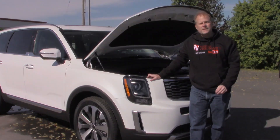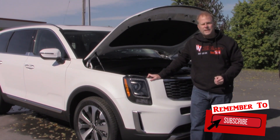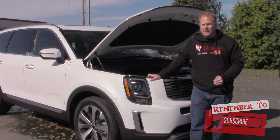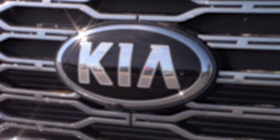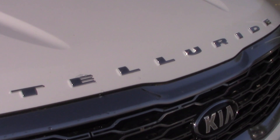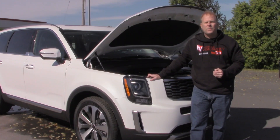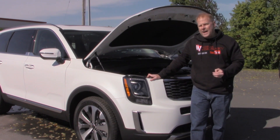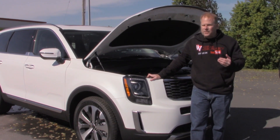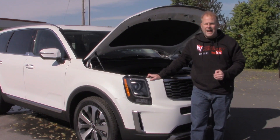One of the primary reasons why the Kia Telluride is ranked number one in the midsize SUV category is that it is predicted to be one of the most reliable midsize SUVs you can purchase today. It does come with a rather lengthy warranty in the event that you have any problems, but the chances of that are supposedly very low compared to other SUVs in this class.